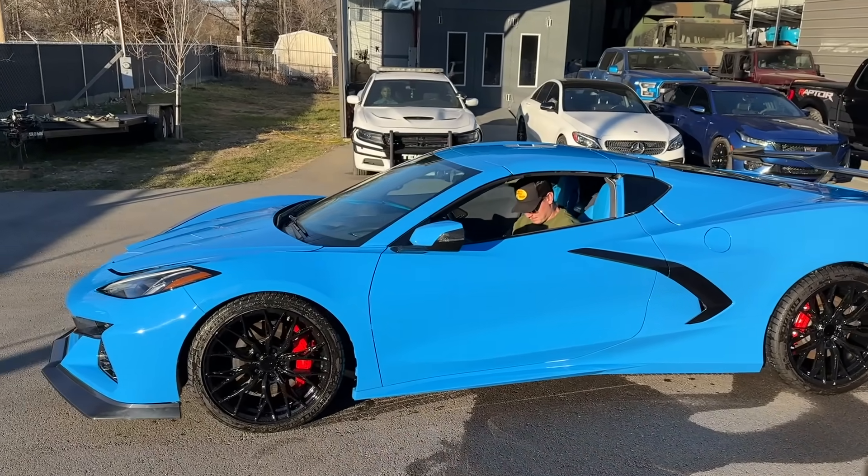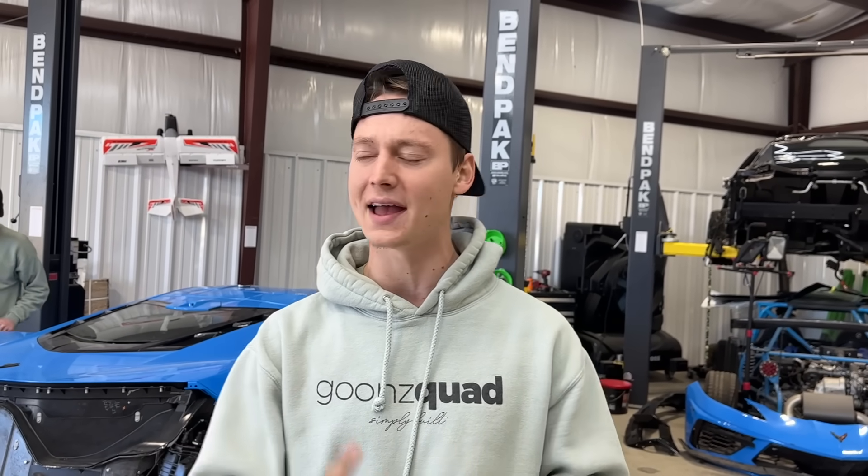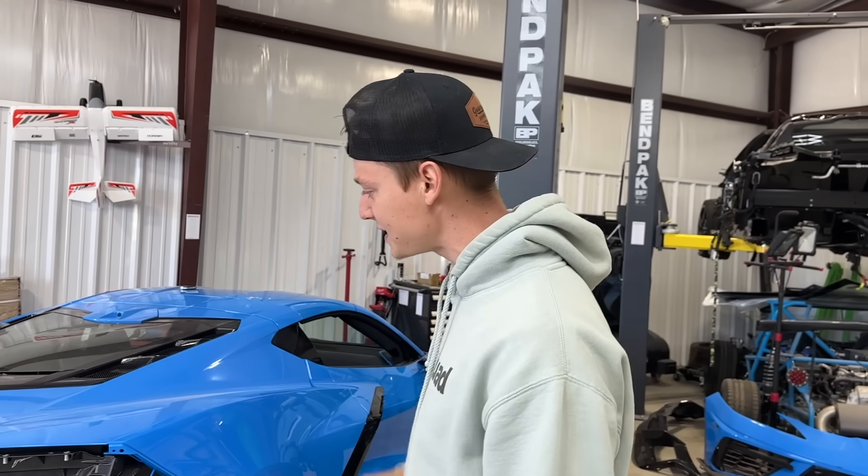What is up, guys? Welcome back to the channel. So today we are here at the GoonSquad garage and we are looking for a brand new build. We've actually been scouring the internet — Copart, IAI, and also Facebook Marketplace for something brand new because, as you guys know, we're almost done with this C8 project right here.